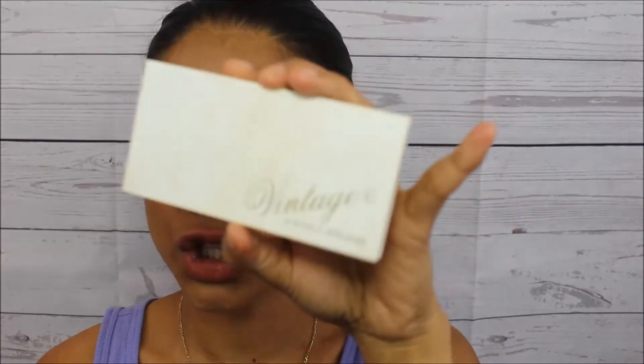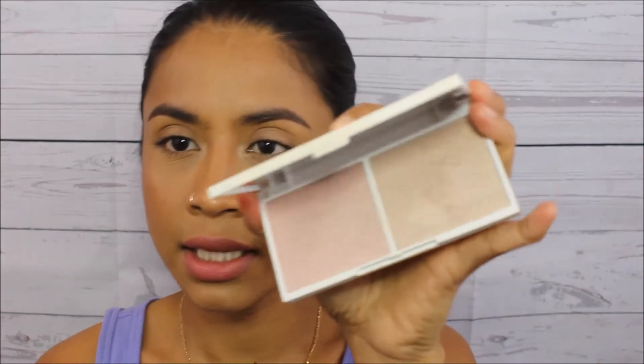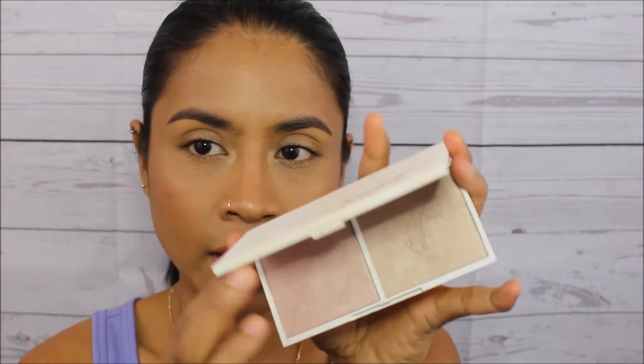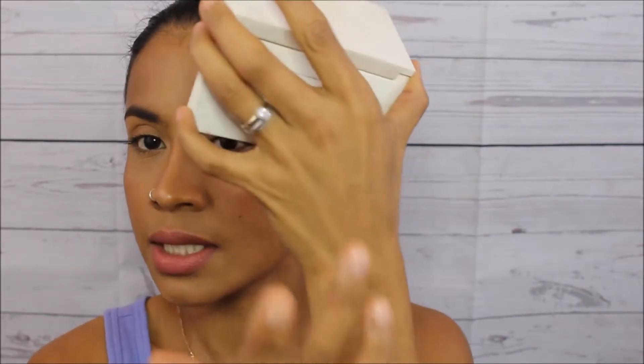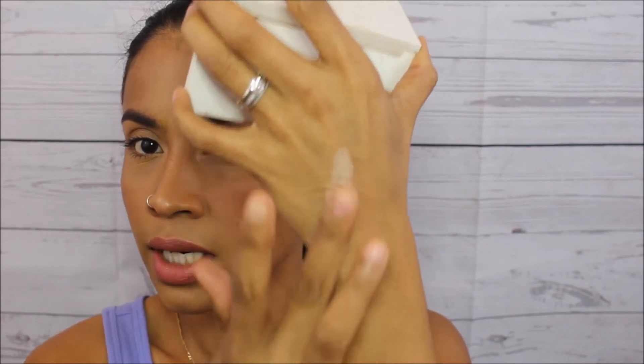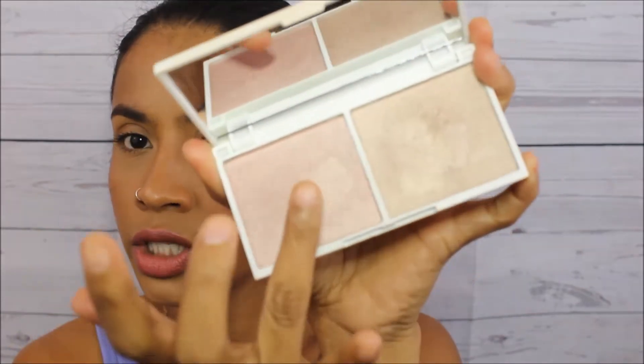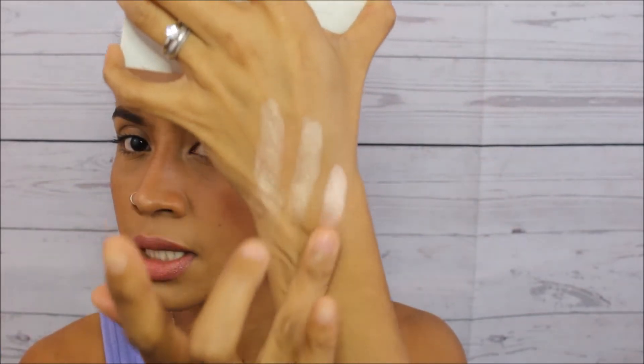Next, my favorite highlighter is this vintage highlighter palette I got from my BoxyCharm. I just love it — it's really nice and really pigmented too. Especially when I mix the shades together, this is what it looks like. And with just this one shade on its own, it looks like that.